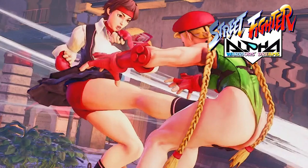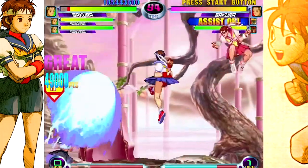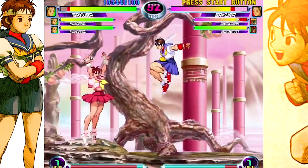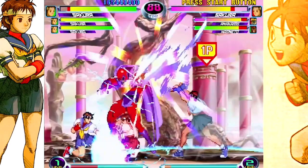The Shunpukyaku, debuting in Street Fighter Alpha 2, also known as Spring Breeze Leg or Twirling Gale Kick, is Sakura's own version of Ryu and Ken's Tatsumaki Senpukyaku. Instead of floating in the air, Sakura's variation allows her to rise up and then float back down while spinning.